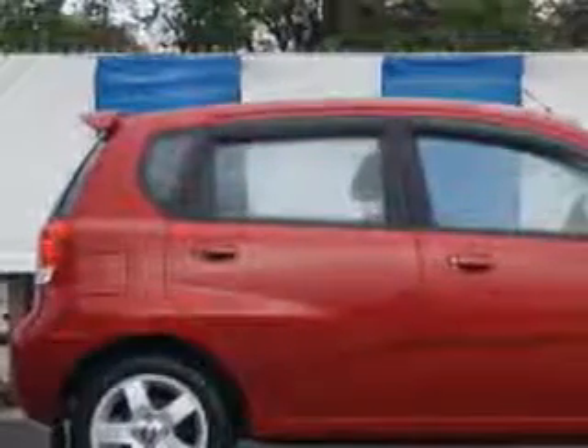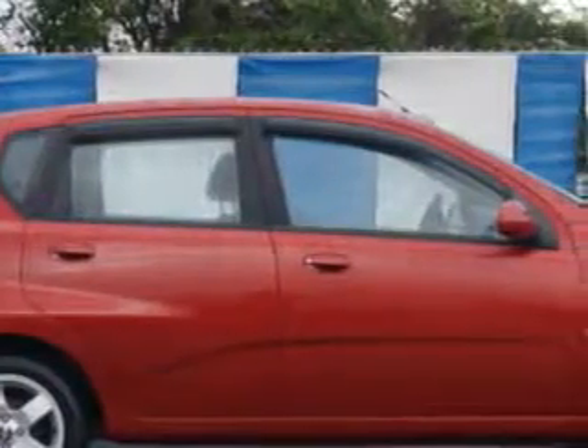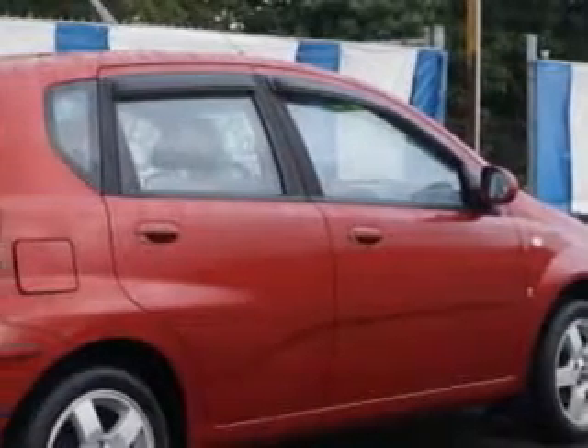Imagine driving this Sport Red 07 Chevrolet Aveo 5-door hatchback, equipped with a 4-cylinder engine and a 5-speed manual transmission. Enjoy an exceptional 33 miles to the gallon on this great car with features like: